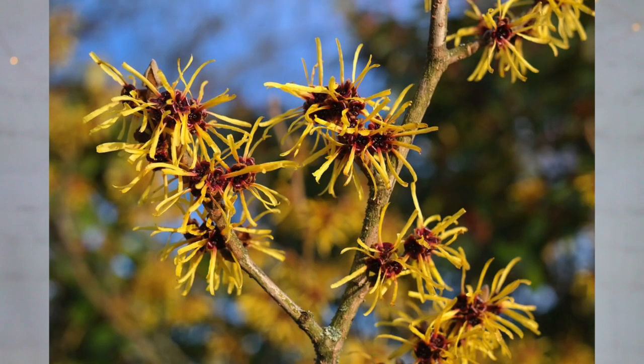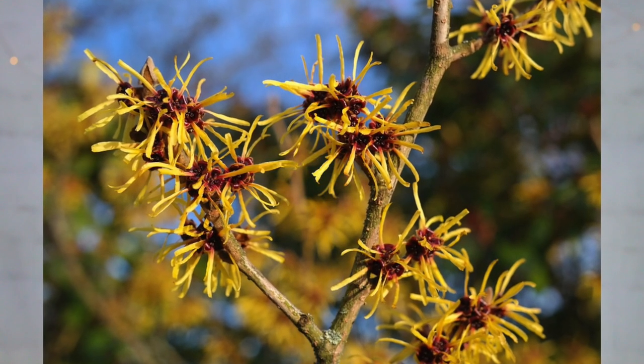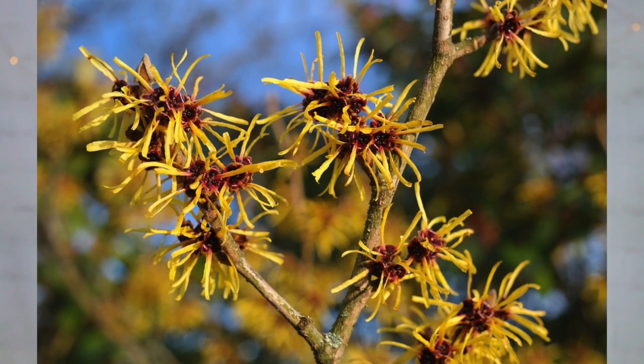Before I get into why I stopped using it, let me explain what witch hazel is in general for those who don't know. Witch hazel is a natural remedy typically made from the leaves and bark of a plant known as Hamamelis virginiana. It has been used for a very long time in traditional medicine and is typically applied topically for a variety of skincare conditions — anything from acne to bug bites. I've even heard it's really good for hemorrhoids.